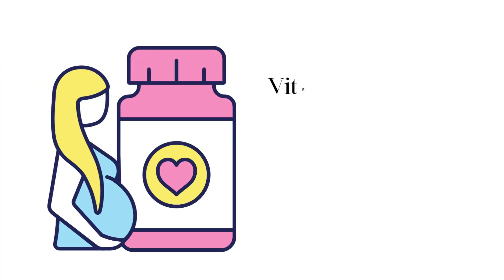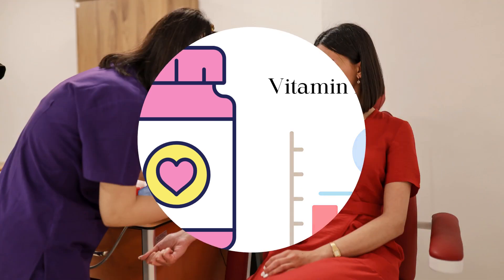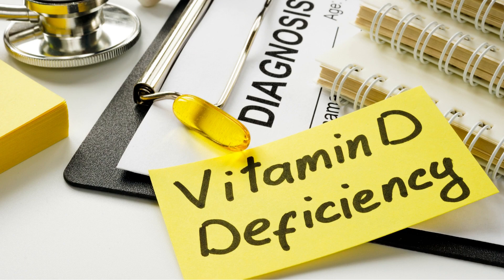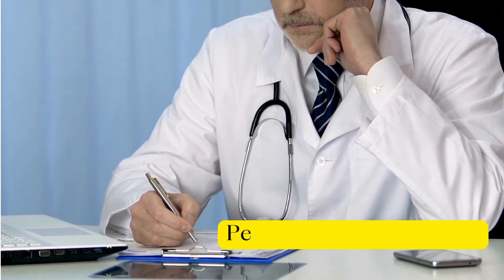You may need to take vitamin D in supplement form. Prenatal multivitamins generally contain about 400 to 600 international units of vitamin D, which will only maintain blood vitamin D levels and not treat deficiency. Therefore, testing vitamin D levels is a key first step to determine if deficiency is present. With an understanding of your personal vitamin D levels, a qualified medical professional can help you determine an appropriate and safe dosage.